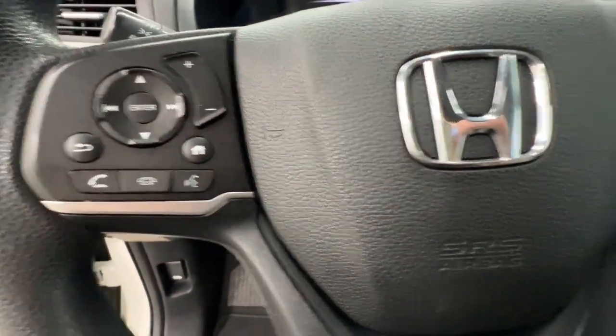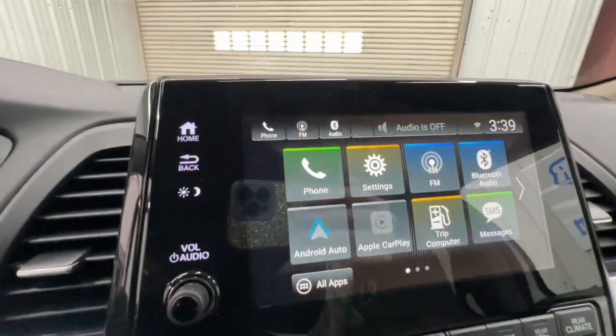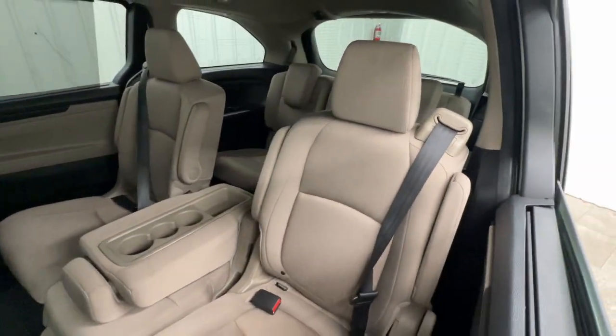The following are some of this vehicle's highlighted options: Apple CarPlay and/or Android Auto, keyless entry, fog lamps, satellite radio, backup camera, power passenger seat, heated mirrors, aluminum wheels, steering wheel audio controls, and rear AC.